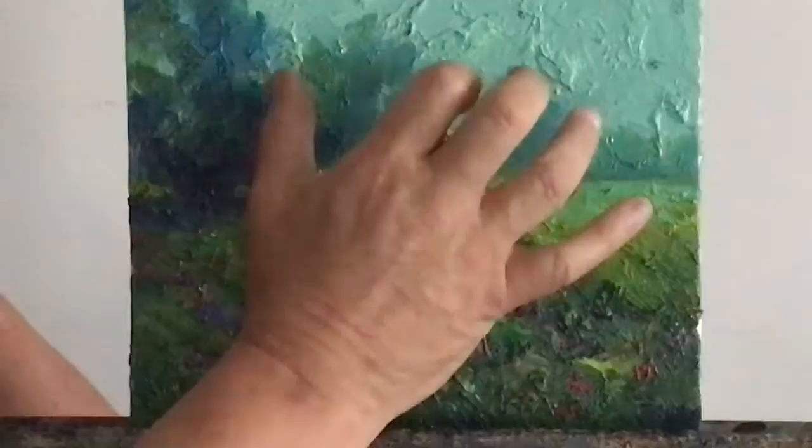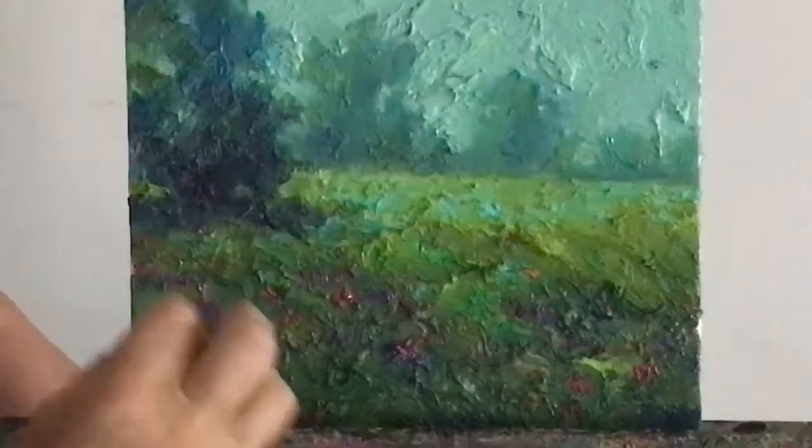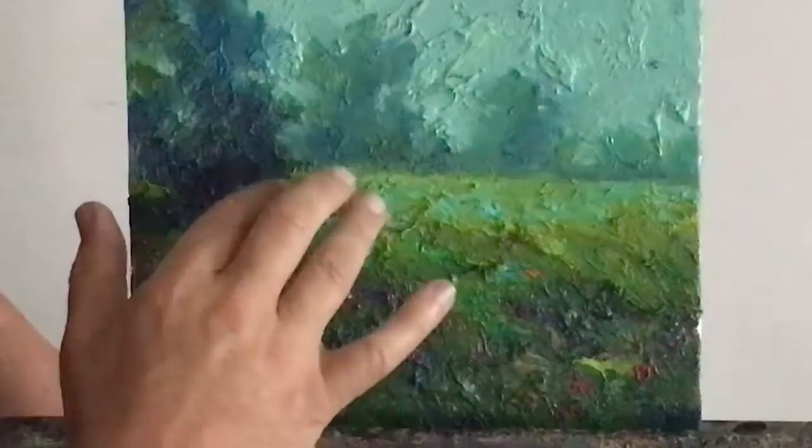I used a lot of rich color, lots of thick broken color, with most of my cool colors in the back and then a little bit warmer in the front.